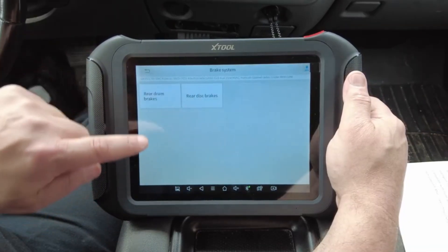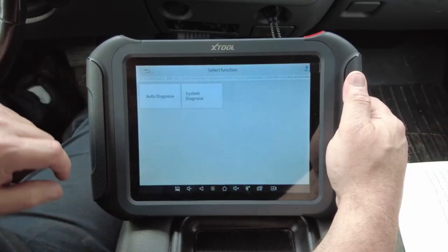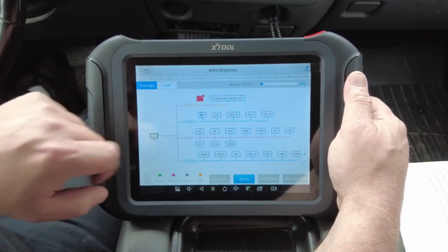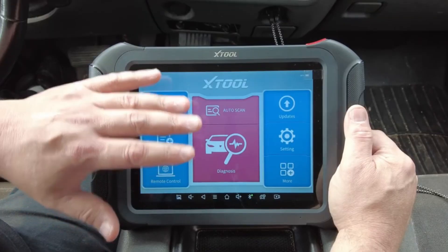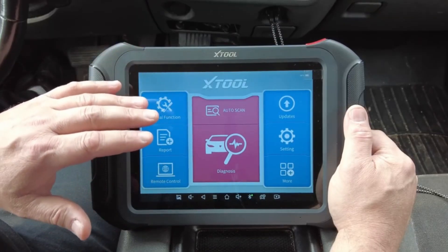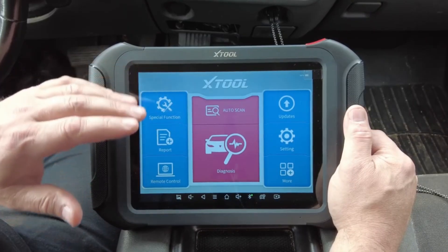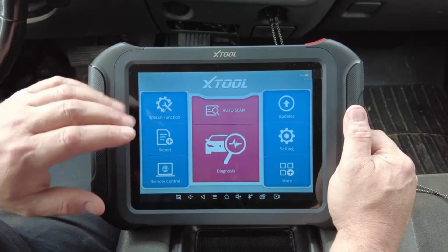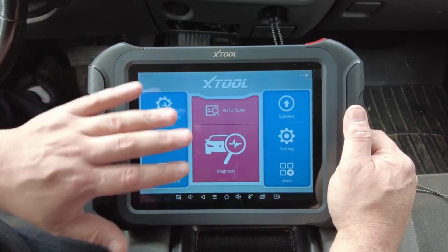It covers over 85 vehicle makes and offers bi-directional control, enabling you to interact directly with individual components to test and verify their performance. One of its most impressive features is ADAS calibration support, allowing recalibration of advanced driver assistance systems like lane departure warning, adaptive cruise control, and other safety technologies, making it fully ready for the cars of today and tomorrow.